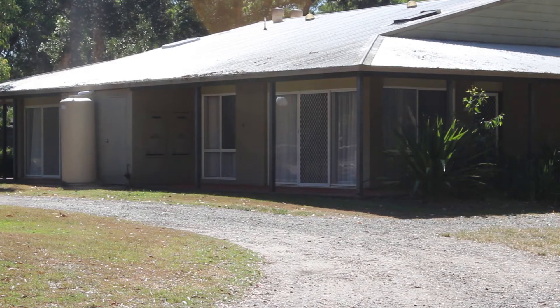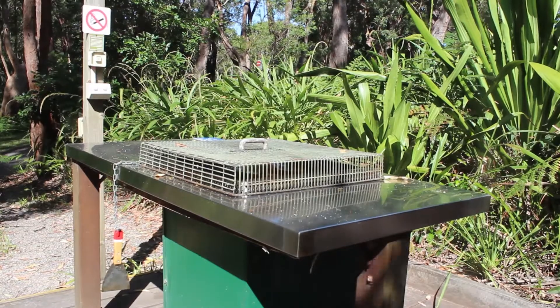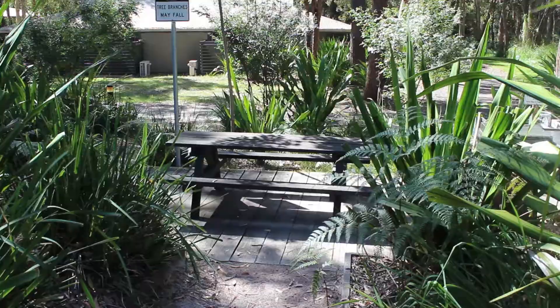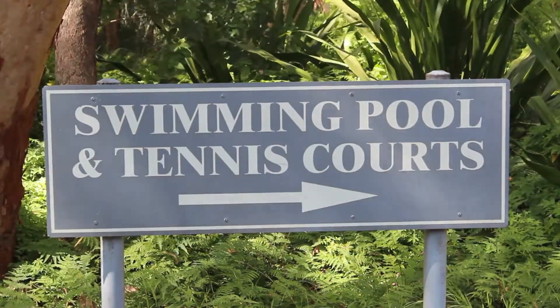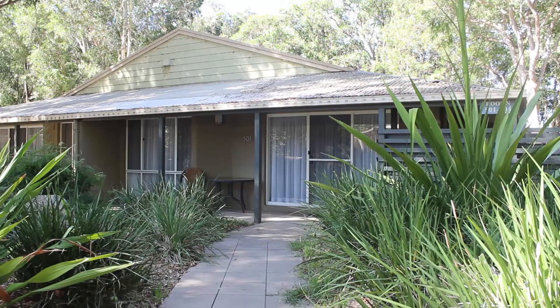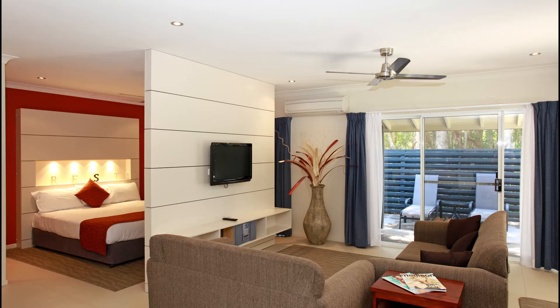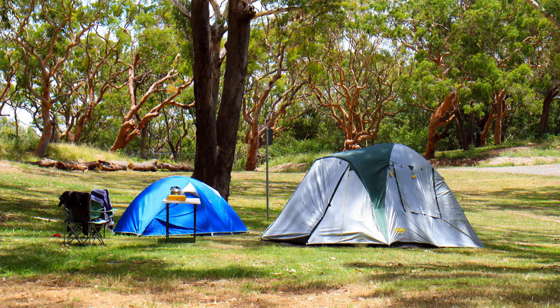Some of the best places to stay are in the Port Stephens Beachside Holiday Park. One of these parks is Treescape. You can choose to either stay in one of the studio rooms or camp with your own tent. Located close to the beautiful One Mile Beach and a short drive to the town centre of Nelson Bay, its central location is an ideal place to set yourself up for your next fishing adventure.